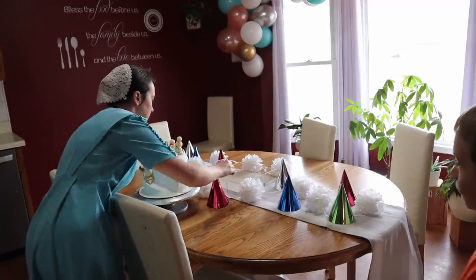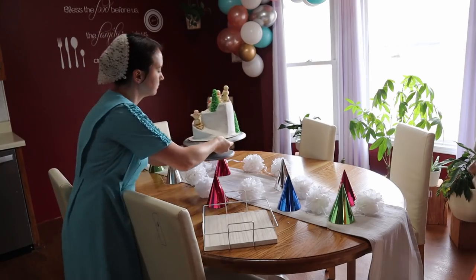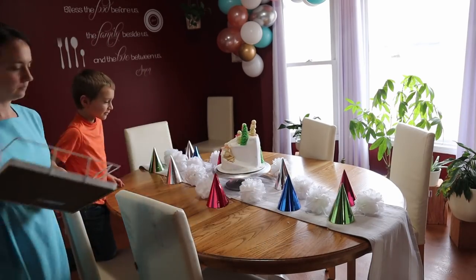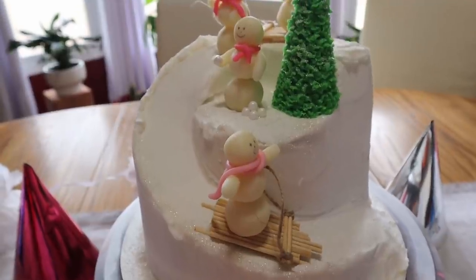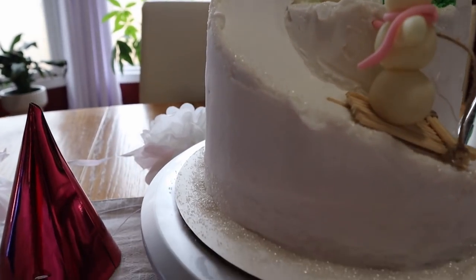Last but not least is the birthday cake. I made this last night after everyone was in bed so I had some peace and quiet to decorate it. Here is the table and the cake - we have our little snowman cake with snowmen sledding, and I have four snowmen just because Chloe is turning four.